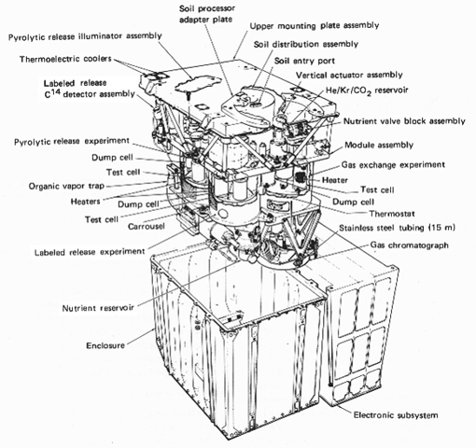The gas exchange experiment looked for gases given off by an incubated soil sample by first replacing the Martian atmosphere with the inert gas helium. It applied a liquid complex of organic and inorganic nutrients and supplements to a soil sample—first with just nutrients added, then with water added too. Periodically, the instrument sampled the atmosphere of the incubation chamber and used a gas chromatograph to measure the concentrations of several gases.